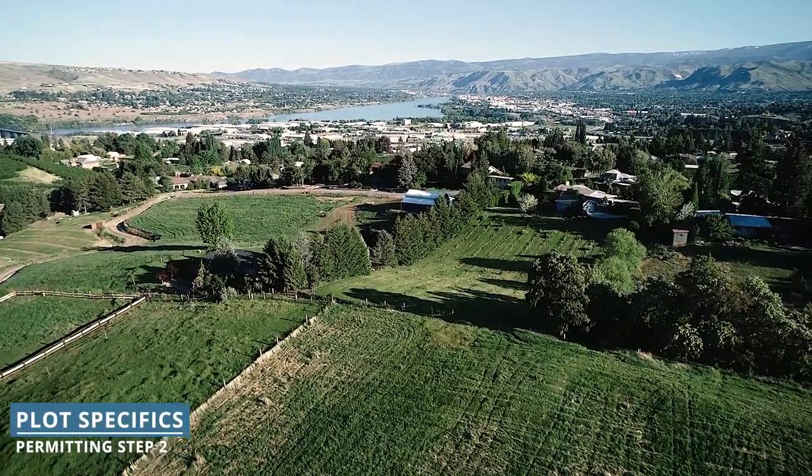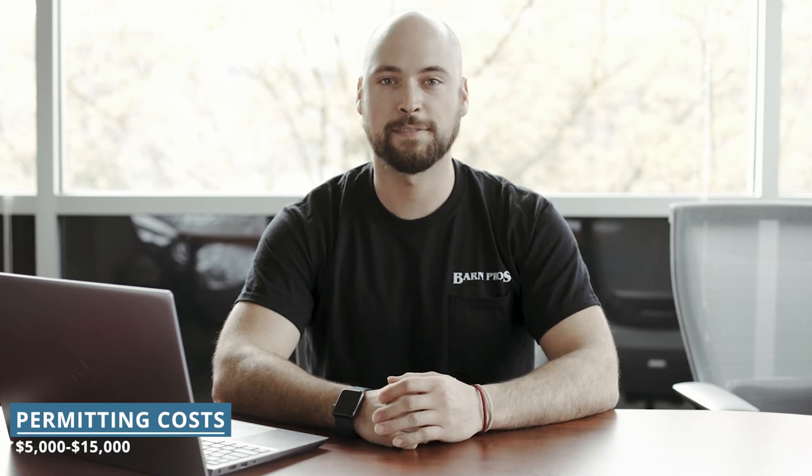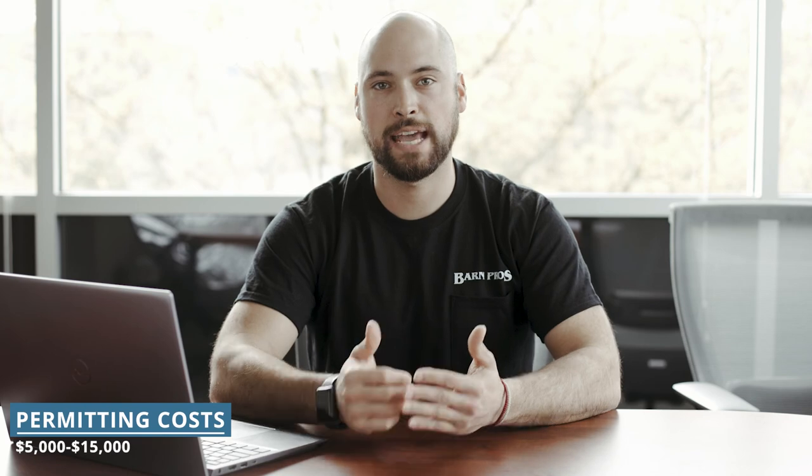If you don't yet have land and you're in the market, be sure to research what kind of buildings are permitted on any plots you may be exploring. A ballpark cost for the permitting process is often between five and fifteen thousand dollars depending on your location and project. If you're building a commercial structure, these costs may be higher.